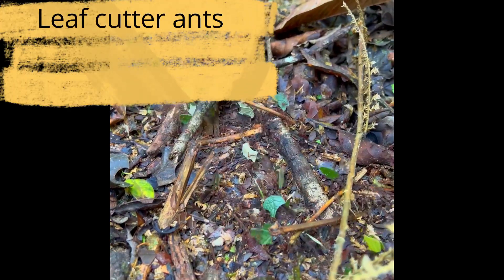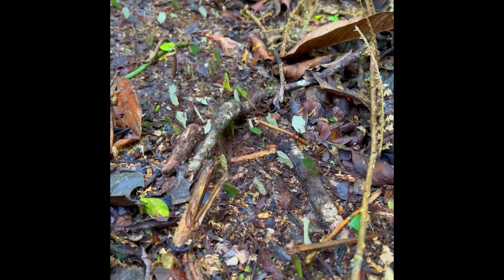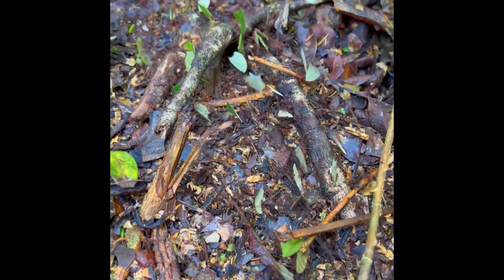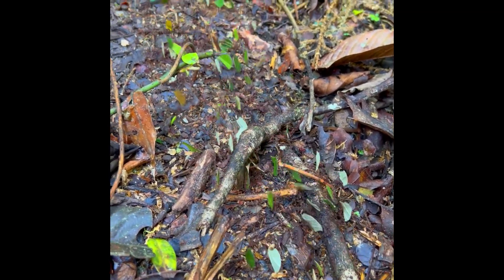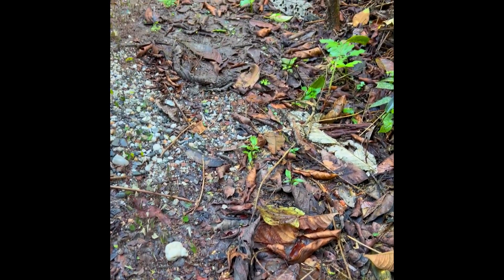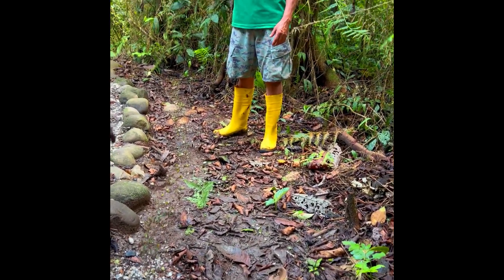One time a year, the queen ants come out to fly. They are large and have wings. The native people know when they are going to fly — it's around mid-September. They collect dry leaves of the palm and make a fire around the nest. Then thousands of queen ants come out. They collect them, take them home, and toast them.